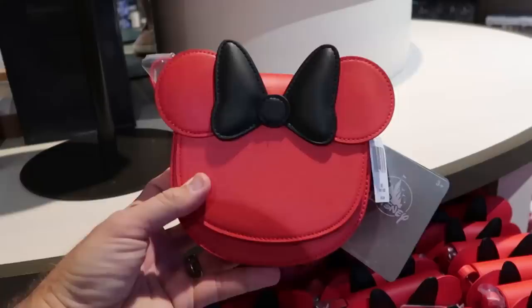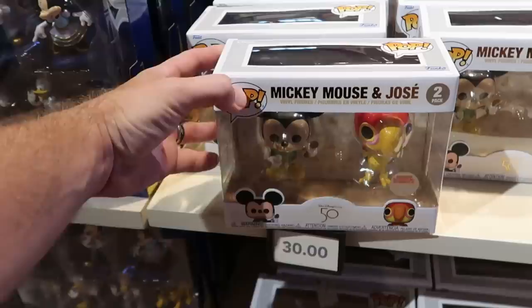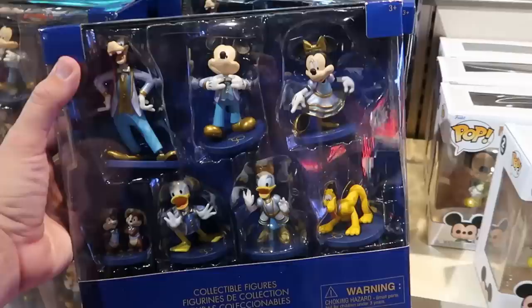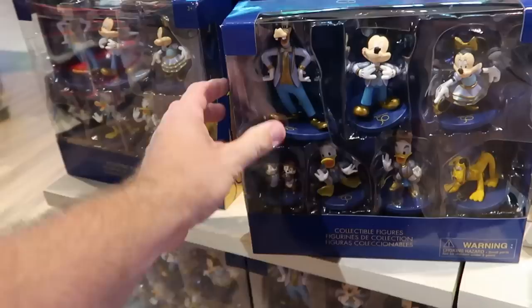I am also surprised to still see these 50th anniversary Funko Pops — these are Disney exclusives. Look at that — you got Mickey Mouse and Jose — $30 for the two pack of Funkos, still cool to see those here. And check out these collectible figurines for the 50th anniversary — looks like you get a pack of seven: Goofy, Mickey, Minnie, Donald, Daisy, Pluto, and Chip and Dale. That doesn't have the price on them but I'll bet you these will go to the character warehouse very soon.